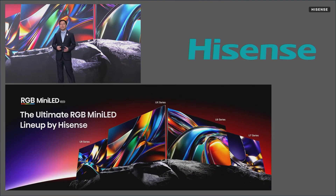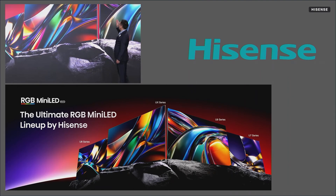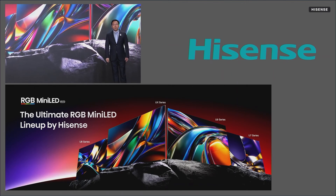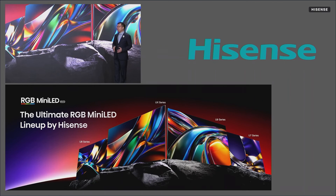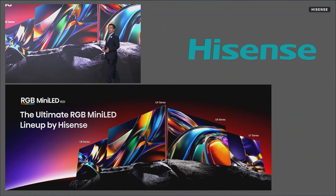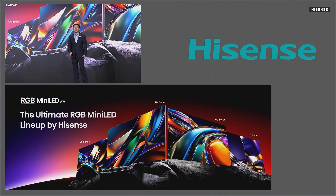Today, we are bringing this technology to everyone. Here is the ultimate RGB Mini-LED family, from the popular Series 7 and 8 to the premium Series 9, and also the flagship UX series. The UX, as the world's first TV equipped with RGB Mini-LED EVO, stands as the absolute apex of picture quality today, and it officially launches this month.